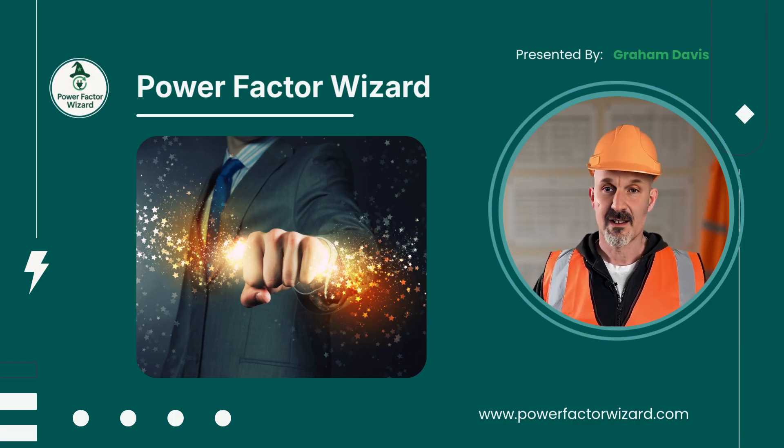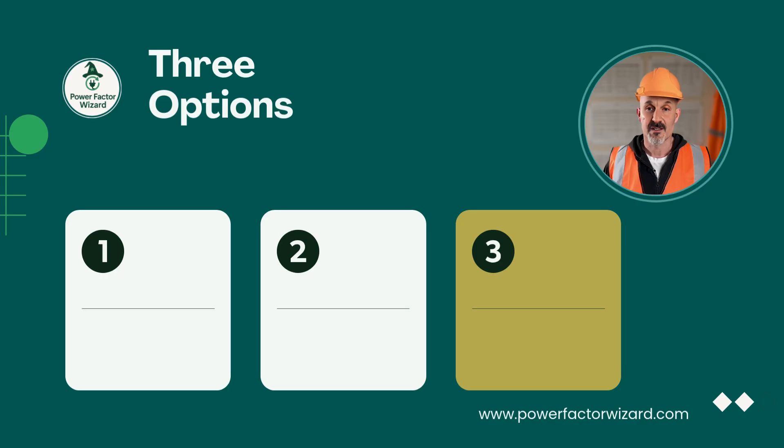With that in mind, I'd like to walk you through three options, including a new one that has only recently come to my attention.